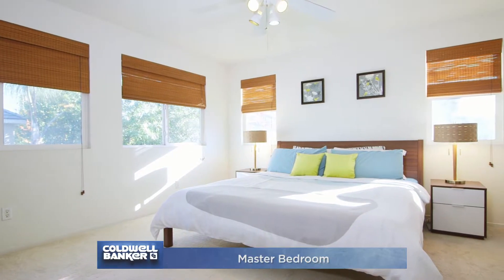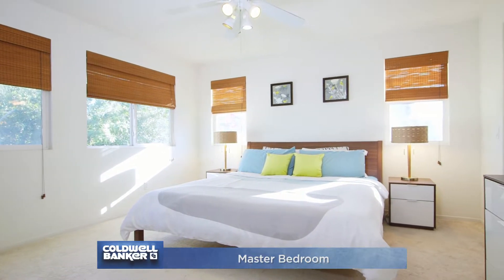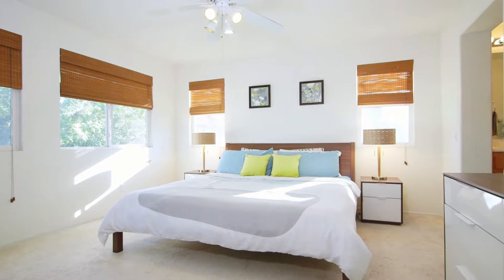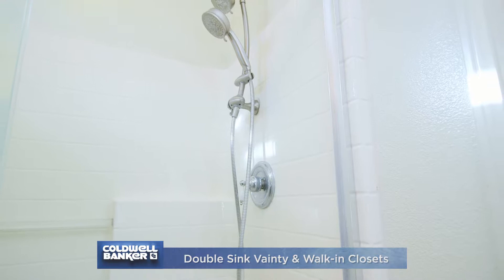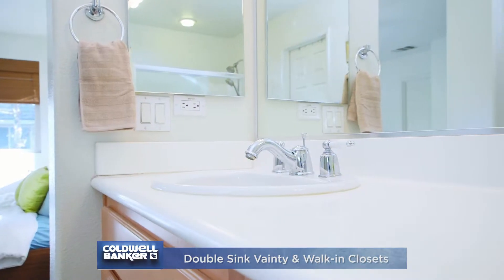On the second floor you will find an impressive master suite that is bright and airy and great in size. Other features include his and her closets, dual sink vanity with great cabinet space, and a large walk-in shower.